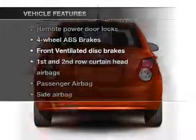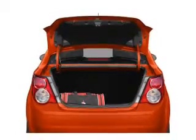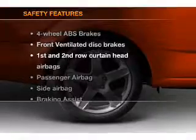Plus, enjoy these notable features that are included in this vehicle: air conditioning, power door locks, power steering, an alarm system, and AM-FM stereo.